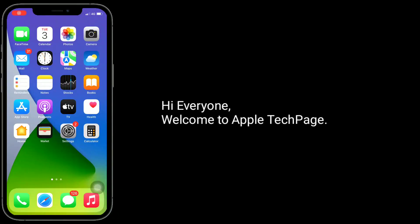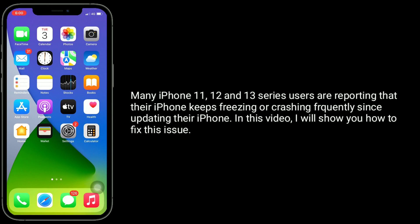Hi everyone, welcome to Apple Tech page. Many iPhone 11, 12 and 13 series users are reporting that their iPhone keeps freezing or crashing frequently since updating their iPhone. In this video, I will show you how to fix this issue.